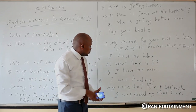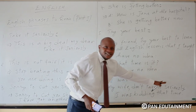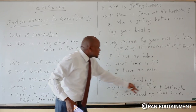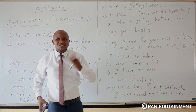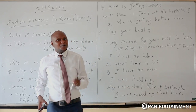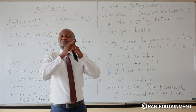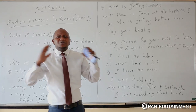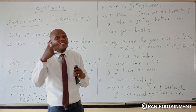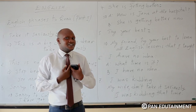For example: my wife, don't take it seriously — I was kidding that time. My wife, you are very good, you are very beautiful, you are very cute. But that time I was kidding. I was kidding.